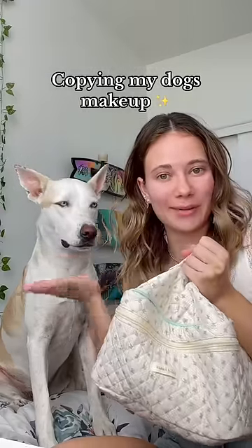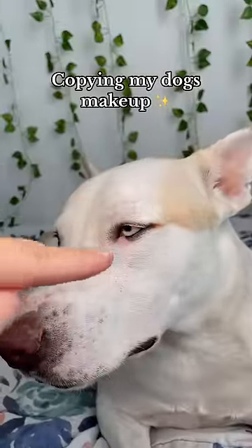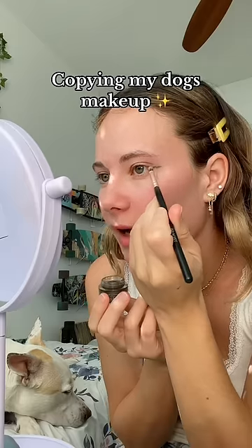I'm going to be doing my dog's natural makeup look on me. Billy likes bold eyeliner and a wing. Probably won't be able to get my eyeliner as perfect as his, but I'm going to try.